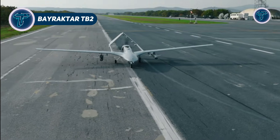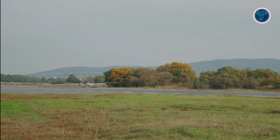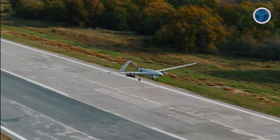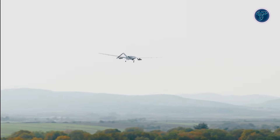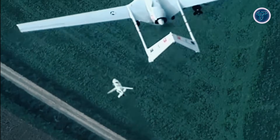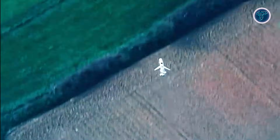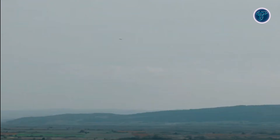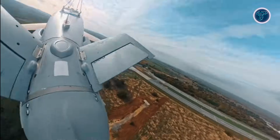The Bayraktar TB2 is a medium-altitude, long-endurance unmanned combat aerial vehicle that has transformed modern warfare by combining long-range surveillance with precision strike capabilities. With over 1 million operational flight hours, it has proven its reliability and effectiveness across multiple combat scenarios. The TB2 features a 12-meter wingspan, a maximum takeoff weight of 650–700 kilograms, and a payload capacity of up to 150 kilograms, allowing it to carry electro-optical and infrared sensors, laser designators, and precision-guided munitions such as MAM-C and MAM-L. Its endurance of more than 27 hours and operational ceiling above 25,000 feet enables extended surveillance and loitering over critical targets.